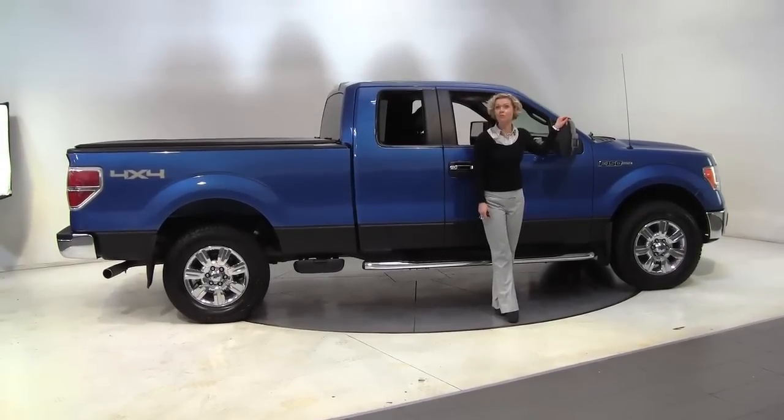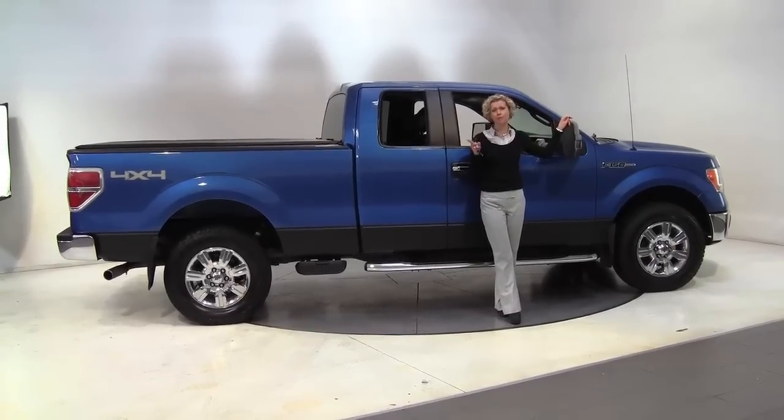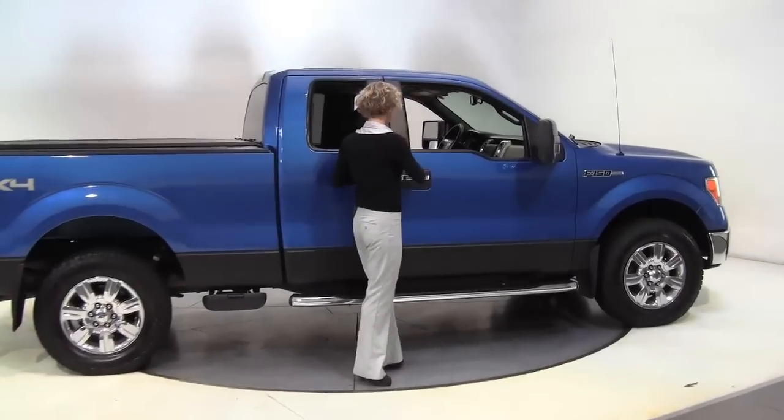Hi there wise buyers, this is Erin coming to you once again from Feldman Nissan, Bloomington, Minnesota. And check it out folks, this is a 2009 Ford F-150.